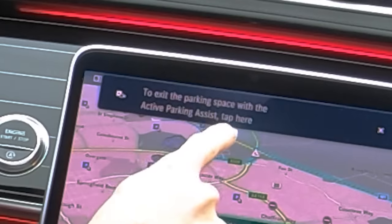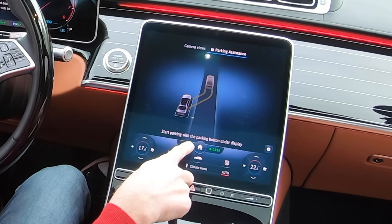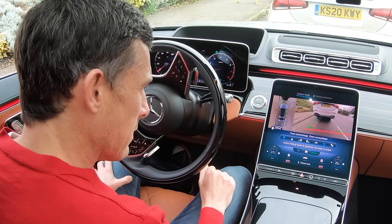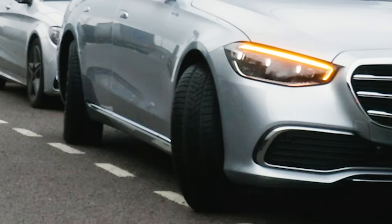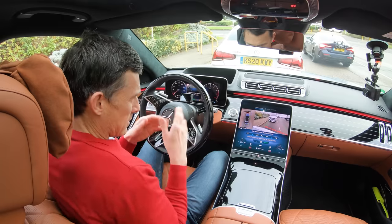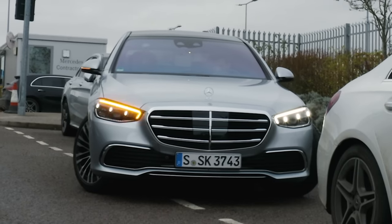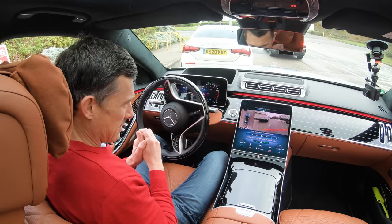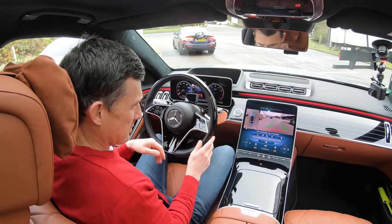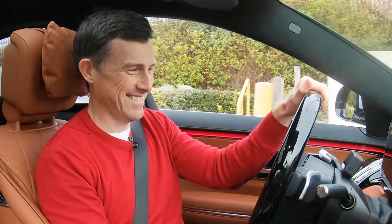To exit the parking space with active parking, tap here. Now what it should do — start parking with the parking button. There we go. It's using the rear-wheel steering to slightly crab the car sideways to help me get out. This is brilliant — I'm doing literally nothing. Eventually it wants me to steer, and there we go. Good old tech.